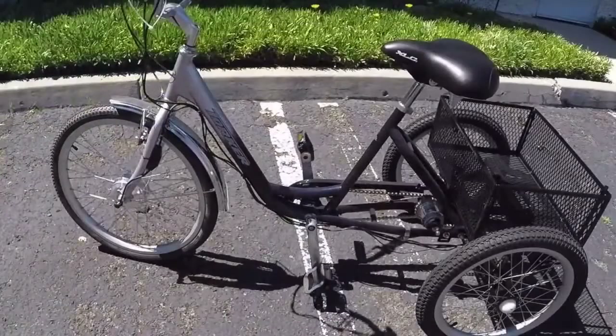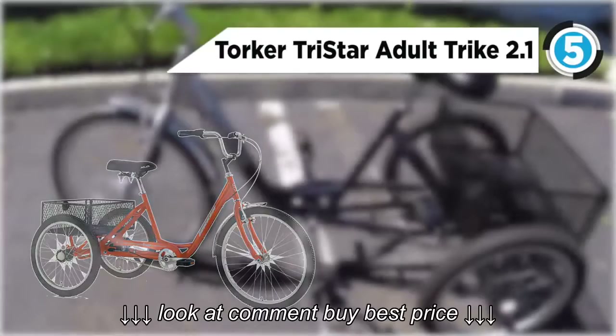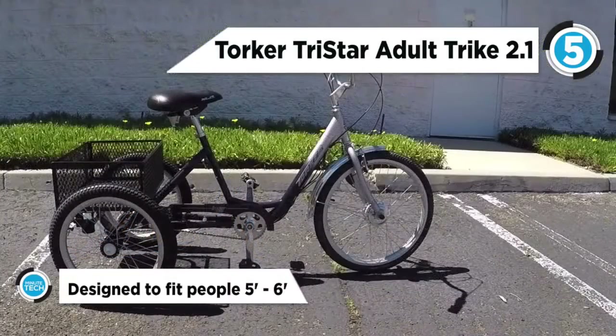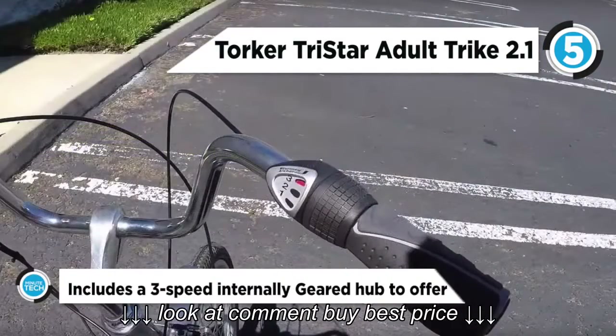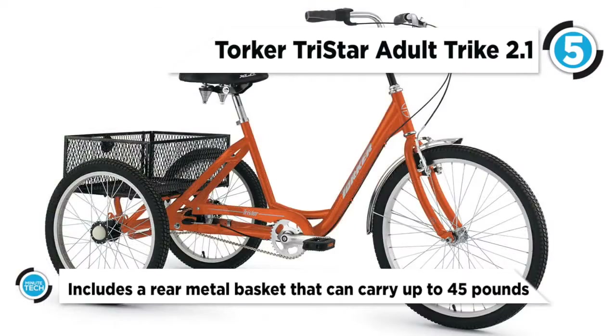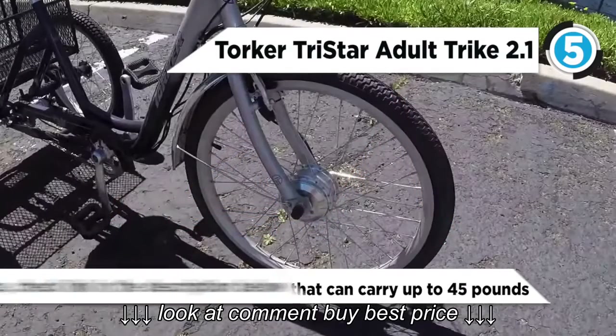The Torker TriStar Adult Trike 2.1 secured the 5th position on the list today. Perfect for a casual jaunt around the neighborhood or for exploring the local farmers market, the TriStar was designed for safety and comfort. Equipped with a cargo basket to haul pretty much anything — groceries, plants for your garden, a picnic lunch — you name it. This reliable bike provides stability for all ages.